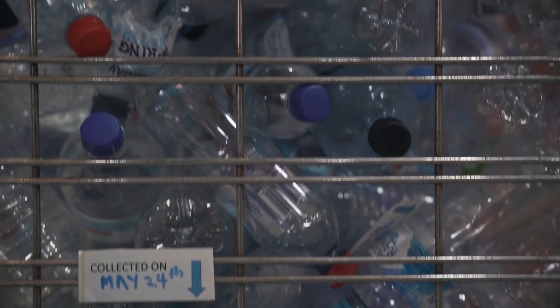In Australia, 600 million plastic water bottles are consumed every year, which equates to 1.5 billion dollars.